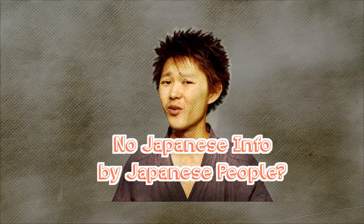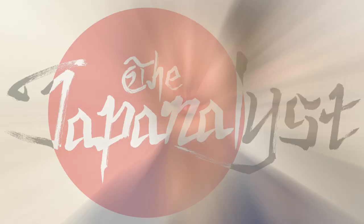No Japanese info by Japanese people? Then call me! Hey there, it's Naoto.